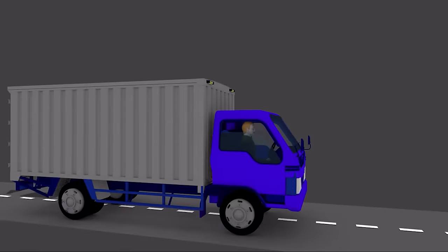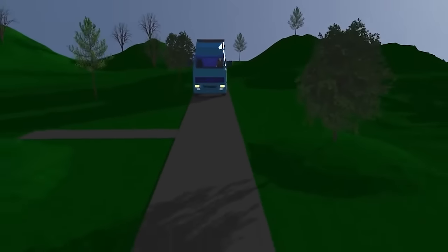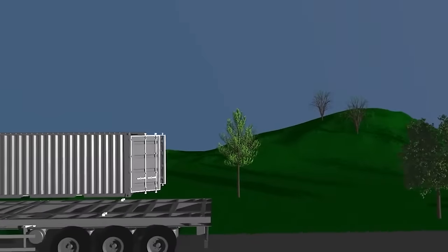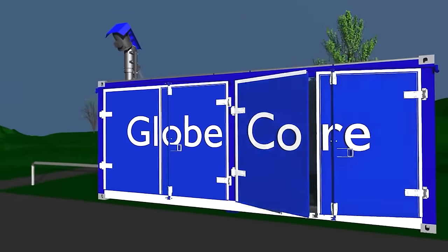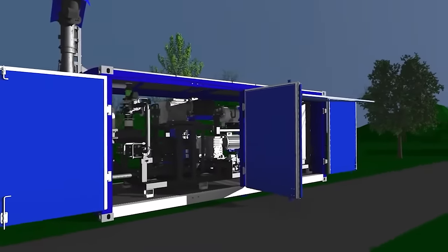GlobeCore has developed a stream bitumen modification unit, USB 3. Transportation of such a unit can be carried out by any mode of transport. The unit is easily installed and quickly connected. All of that is feasible because USB 3 constitutes a set of components and assemblies installed on a single frame.